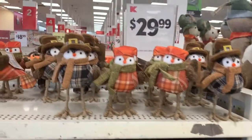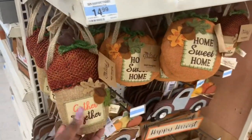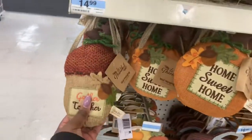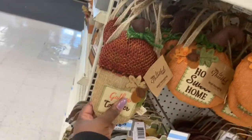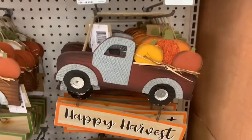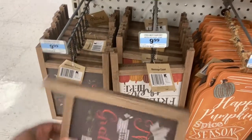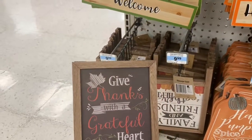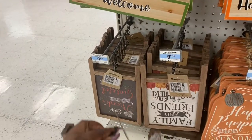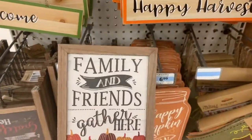You have your little owls up here — these guys are $6.99. They're dressed for winter. Acorn gather together. The door pillows — these are $4.99. This one says home sweet home. And then down here are the signs at $16.99 — happy harvest and welcome. Give thanks with a grateful heart — these signs are $9.99. And then this one says family and friends gather here.